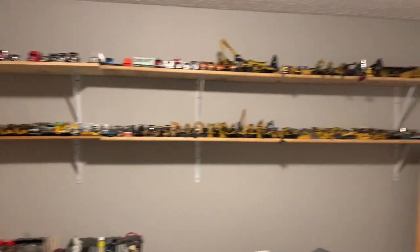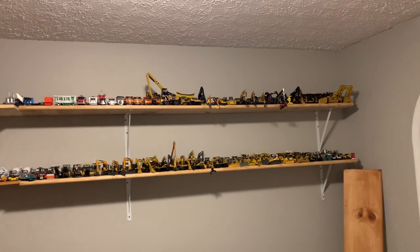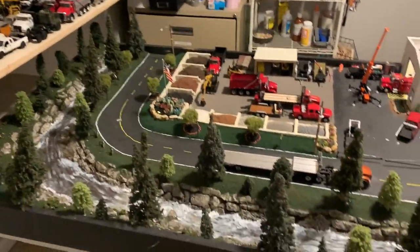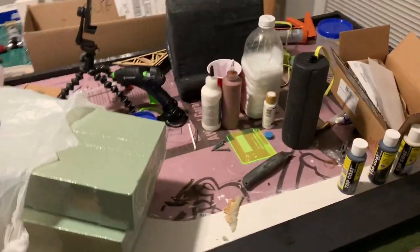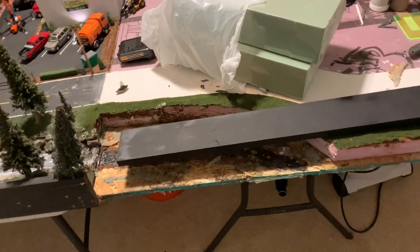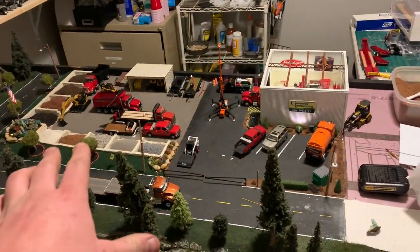I haven't done a collection video in, I want to say, closer to nine years or so. I started collecting in 2009 and this is basically all I've got so far — roughly 350 models and a diorama that I've been working on for the past couple years. I'm building another section here which I did start on. I messed up on the resin pour and had to rip it all out, so I'm hoping in the next couple weeks I'll be able to really finish that and move on because I've got some pretty cool plans for up here.